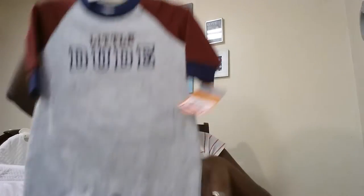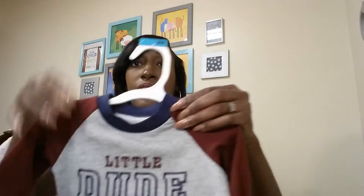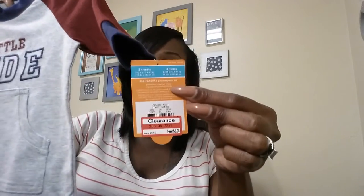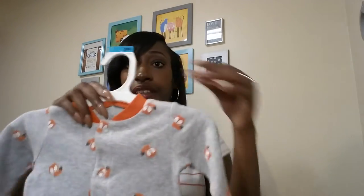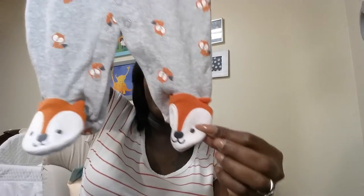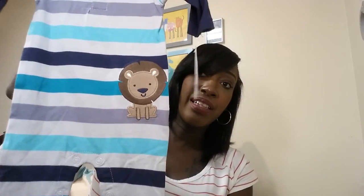I got him a couple little outfits. The first one says 'Little Dude' — it's a little pants outfit, a three-month size, and I paid $6.98 for it. I got him this one with little foxes on it — it's gray and orange, a three-month size with little feet at the bottom. It's Carter's brand and was $5.58. I also got him a little newborn jumper with a little lion on it, also Carter's, for $6.98.